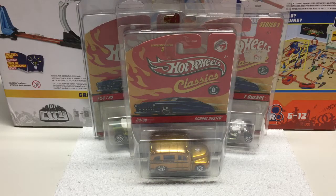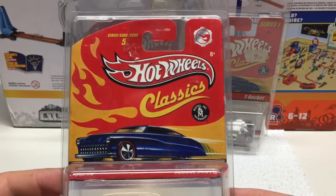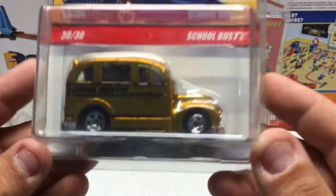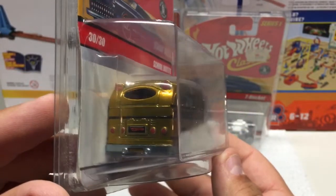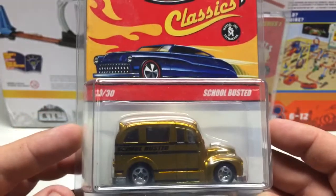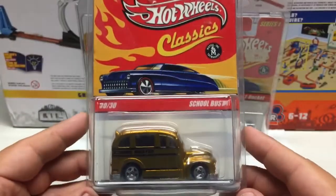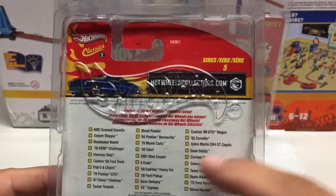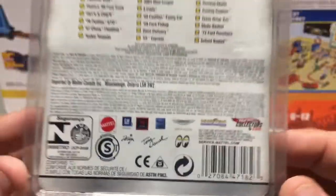A few Hot Wheels from the Classic series — a little bit older, all metal castings. This one is 30 of 30, School Busted — a unique souped-up school bus in a nice yellowy gold color with nice decal work. Basic but nice. These have all metal with plastic tires. It's kind of their higher end line, pretty popular for collectors, and they made a lot of vehicles across many series. This one is from the 2008 era.